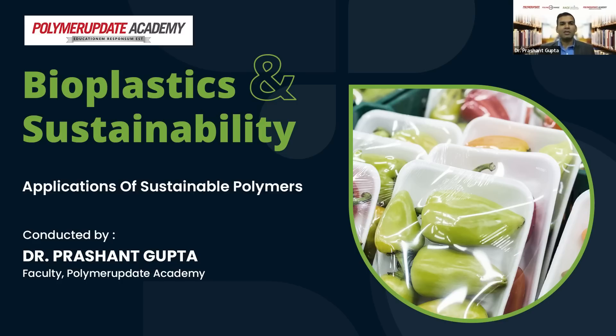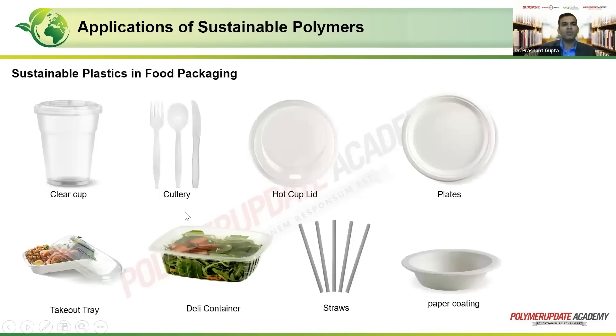The workshop on bioplastics and sustainability is going to focus on applications of sustainable polymers. We looked at a lot of these sustainable polymers, which are basically bio-derived or bio-based in nature, and we'll look at where they can be used. When you look at food packaging in particular, you can see a lot of products in front of you. When we are talking about sustainable plastics, it can basically be converted into anything we see in front of us.